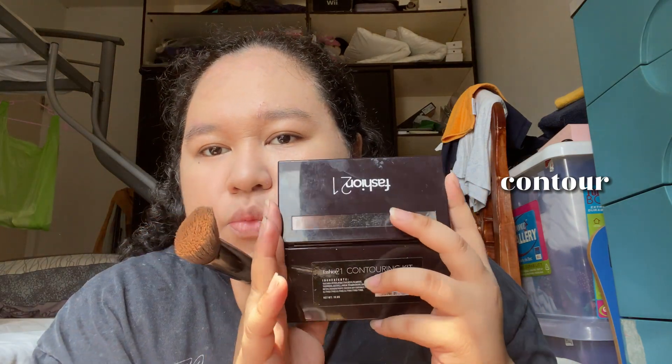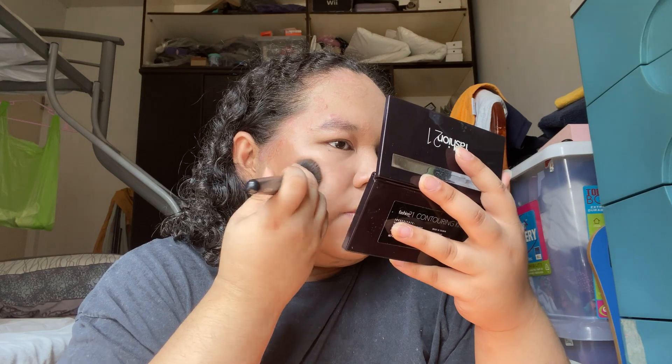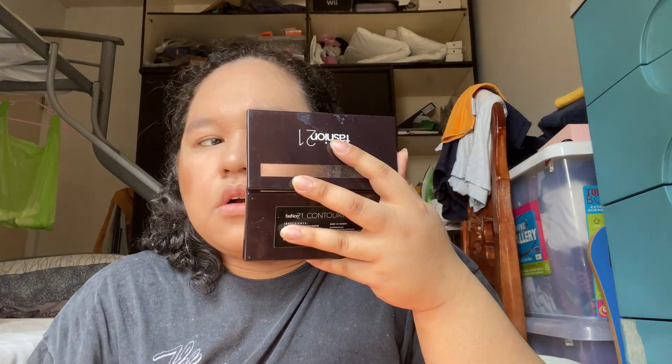Next step is contour. I'm going to use the Fashion 21 contour palette — it has bronzer, highlight, and contour. One thing I hate about contouring is that I'm not even with it — I'm not a professional. It's uneven: this side is higher, this side is lower. It's a struggle.